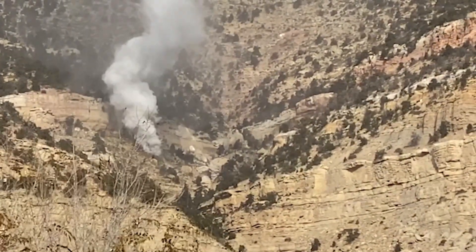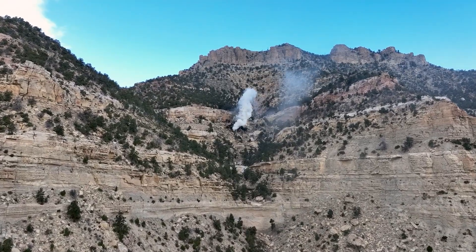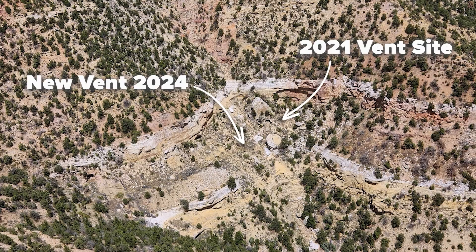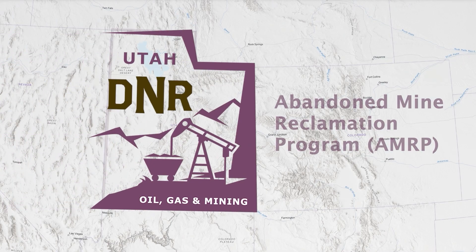For years, it seemed the job was done — until 2021, when a coal fire flared up and sent huge clouds of smoke into the sky. The smoke was a danger to people living in town, so the Utah Abandoned Mine Reclamation Program stepped in.